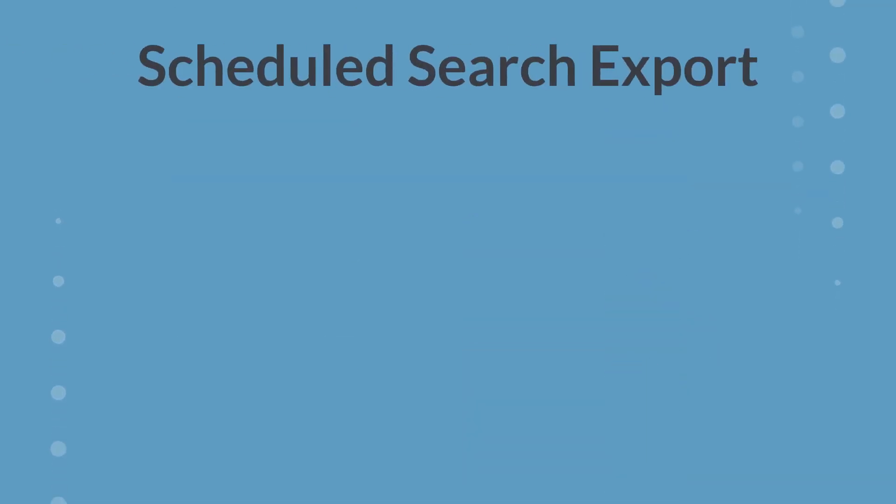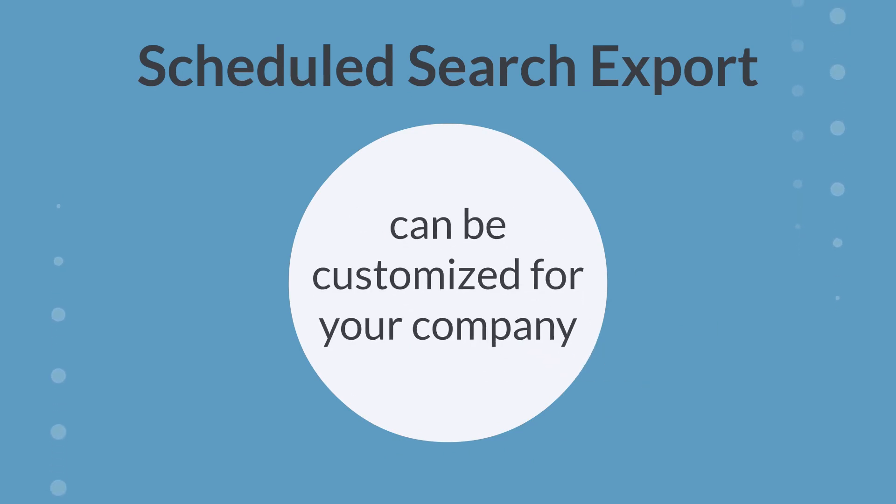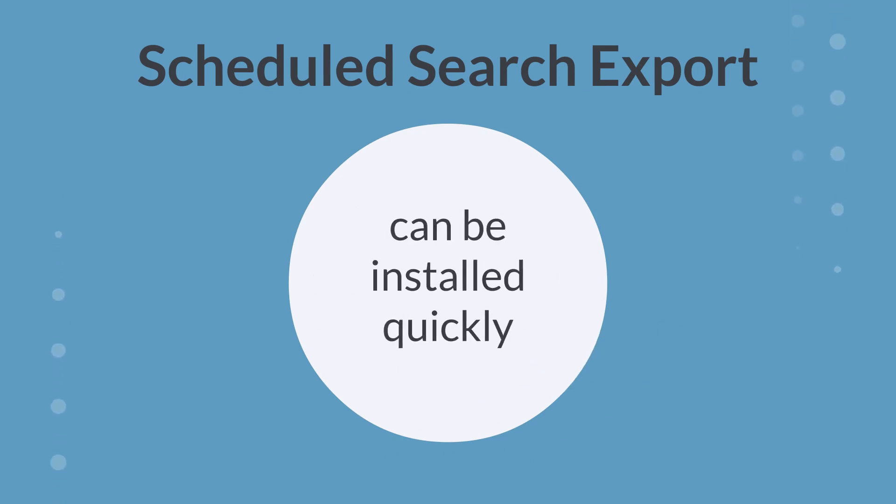The scheduled search export can also export search results to an FTP server for an added layer of security, can be customized to fit your unique needs, and can be installed quickly to your NetSuite instance.